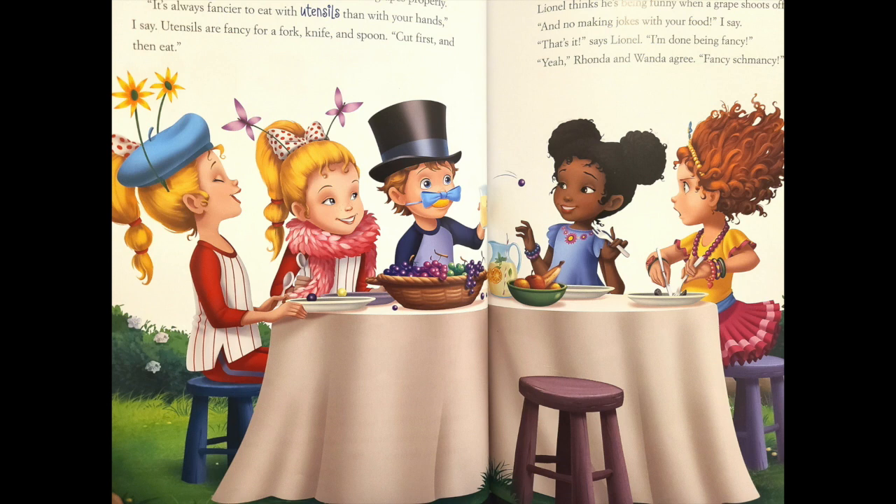Lionel thinks he's being funny when a grape shoots off his plate. And no making jokes with your food, I say. That's it, says Lionel — I'm done being fancy.